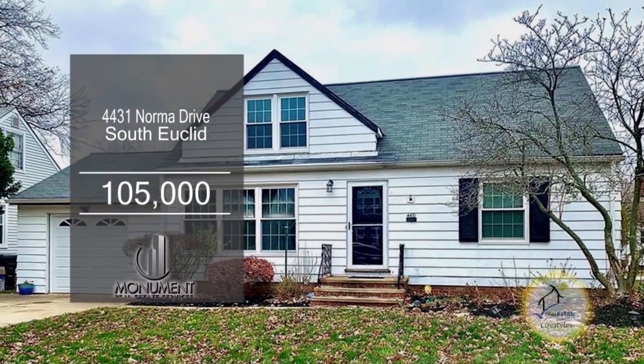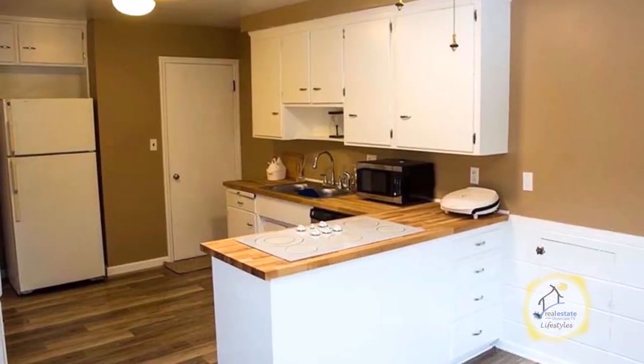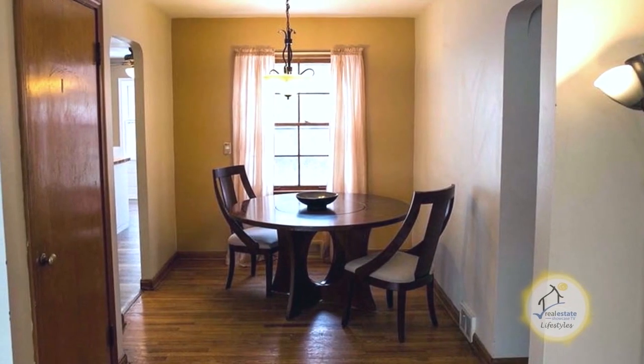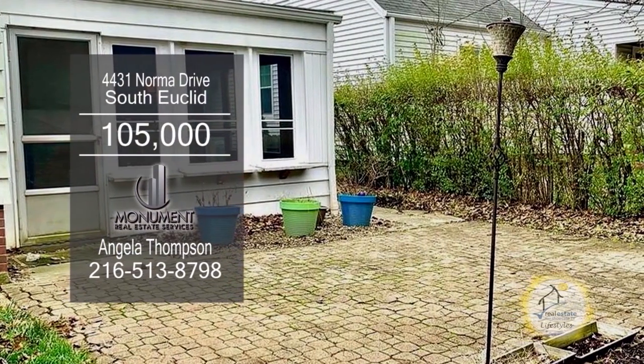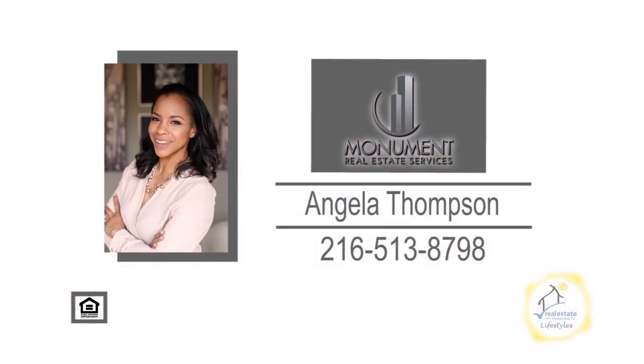This bungalow in South Euclid features three bedrooms and one bath. The kitchen has new flooring, butcher block counters, and a cooktop stove. Off the kitchen you'll find the dining area which leads into the living room. The basement can be turned into a man cave. The outdoor space provides an oversized enclosed patio as well as a paver patio surrounded by a private yard. Contact Angela Thompson for more details.